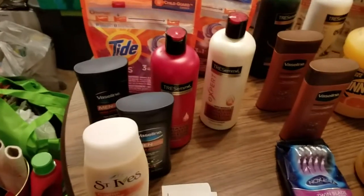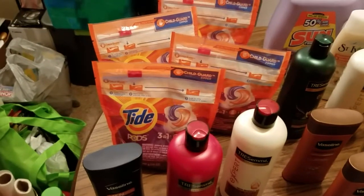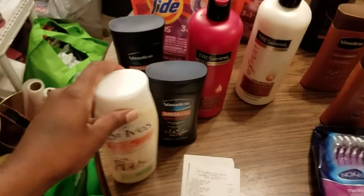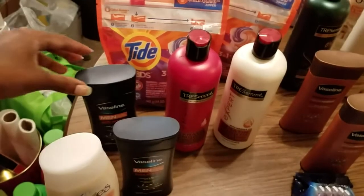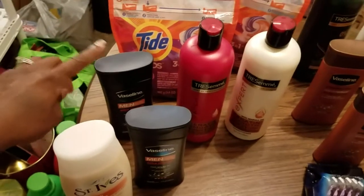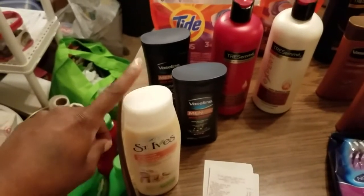We went back to the same Dollar General from yesterday. I did the same products, only I didn't get the Dove bars of soap and I only got one St. Ives body wash — they only had one. Four Tide Pods 16-count, on sale for $3.95. I picked up two more Tresemmé Expert shampoo and conditioner, and two Vaseline lotions — the 10-ounce bottle at $3.50 each.